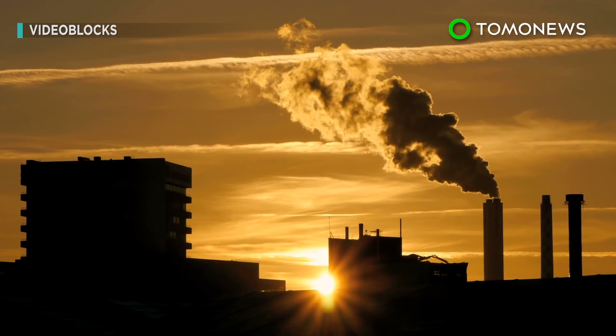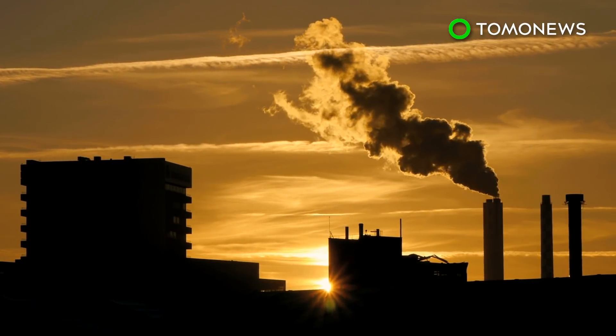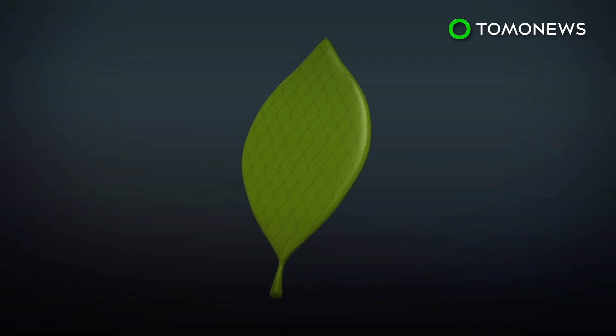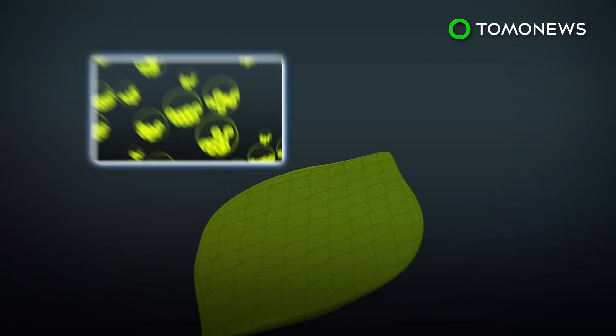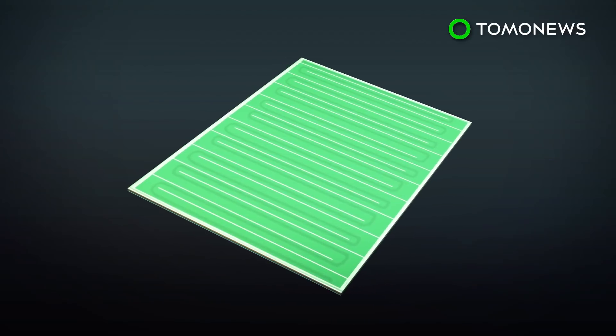Arborea founder Julian Melchiori told The Guardian that this new technology is able to process carbon dioxide at extremely low pressure. According to an Imperial College London news release, the biosolar leaf was made by a cultivation system that is able to grow tiny plant life such as microalgae and phytoplankton onto a solar panel-like structure.